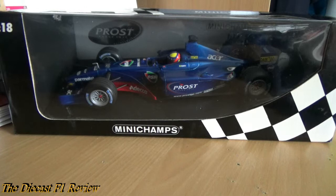Luciano Burti proceeded to destroy two or three cars throughout the season - I think it was two. One spectacular crash at the German Grand Prix where he ran into the back of a slow-starting Michael Schumacher, and another spectacular crash at the Belgian Grand Prix after contact with Irvine sent him into the outside wall at Blanchimont. That pretty much ended his Formula 1 career and Prost Grand Prix's career as well.